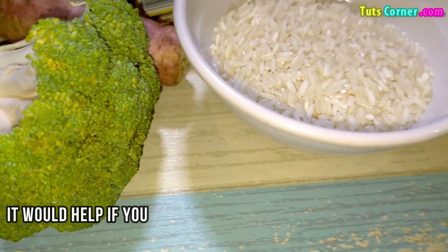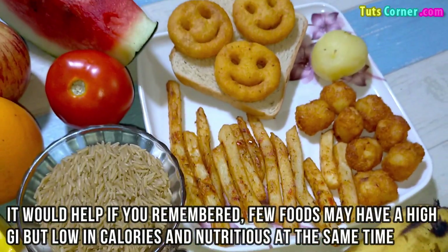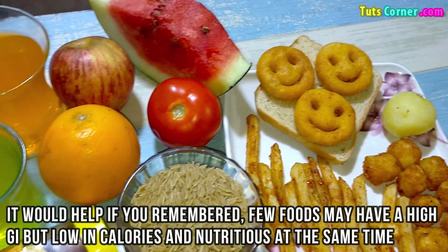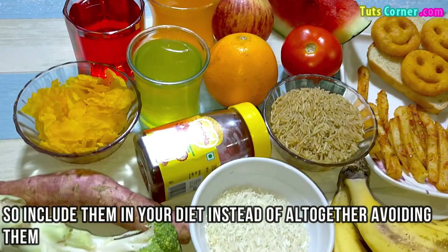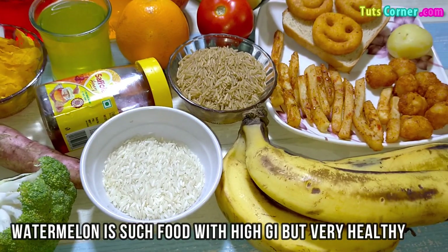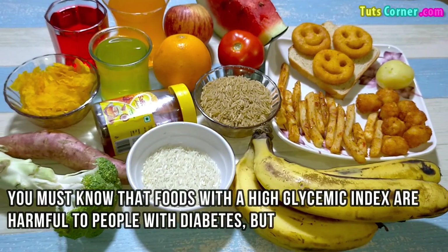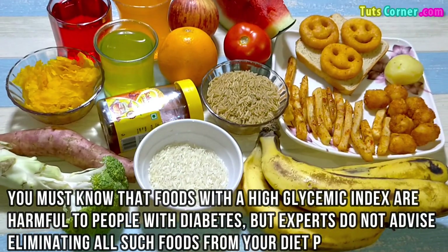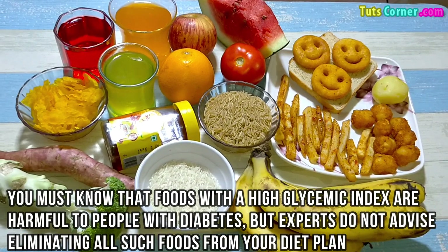It would help to remember that few foods may have a high glycemic index but are low in calories and nutritious at the same time, so include them in your diet instead of altogether avoiding them. Watermelon is such a food — high glycemic index but very healthy. Foods with a high glycemic index are harmful to people with diabetes, but experts do not advise eliminating all such foods from the diet plan.